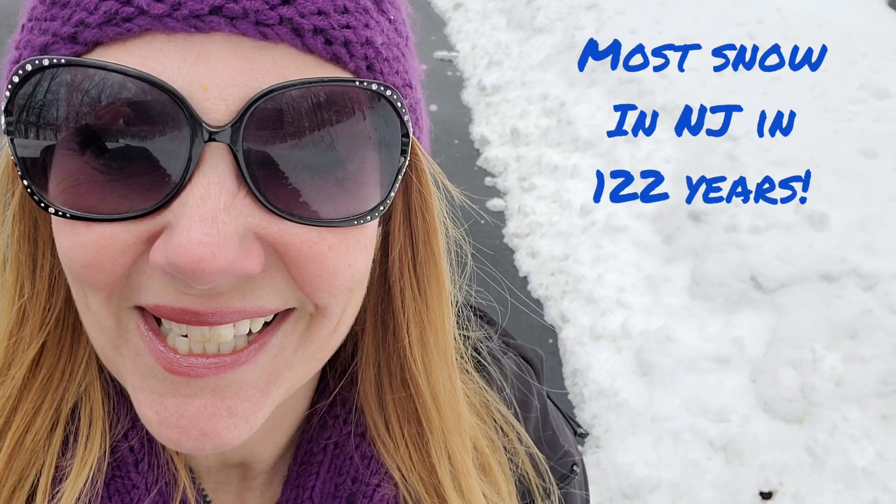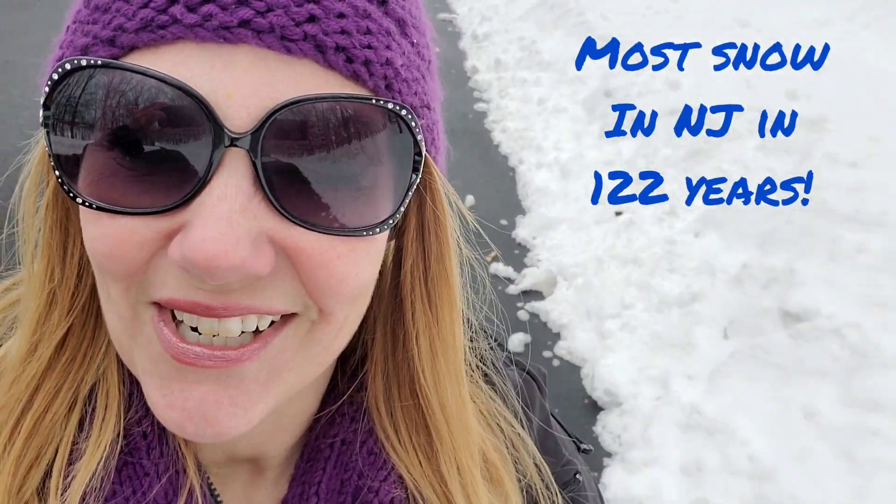It's the most snow that we've received here in New Jersey in 122 years, so it is a lot of snow.